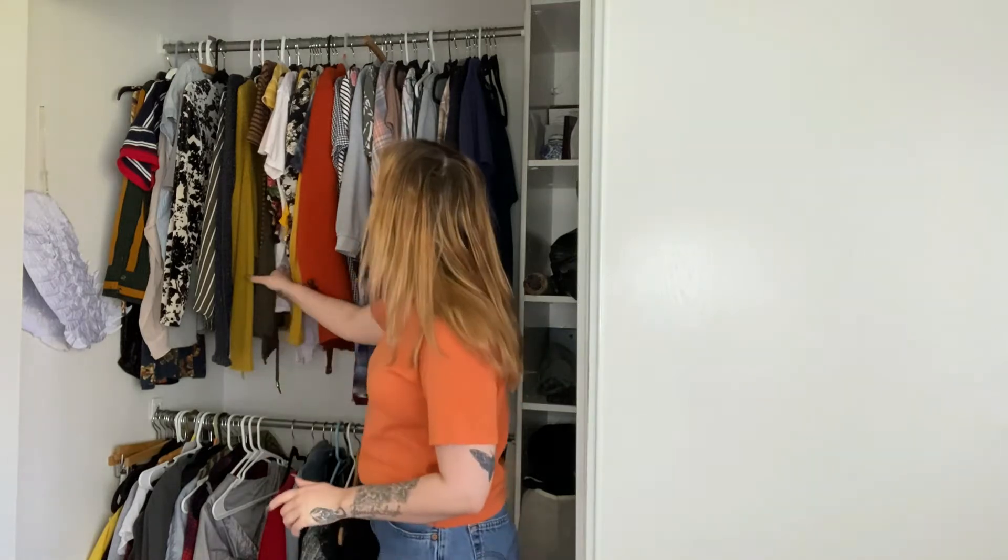Cleansing breaths. Hello everyone, I am Alex, if you don't know me, and today I'm going to be decluttering my closet. I'm getting rid of a lot of attachments.